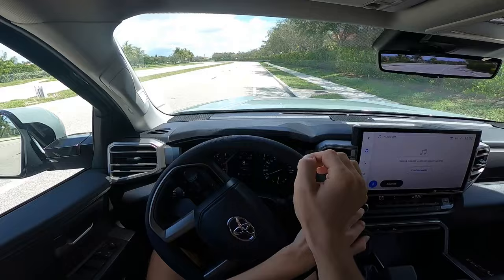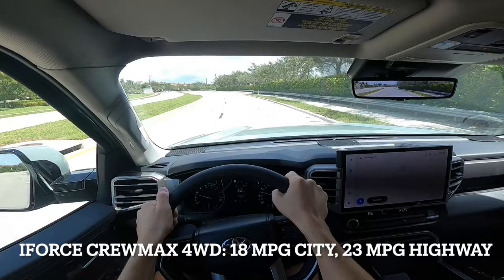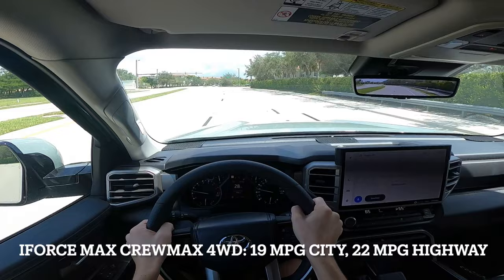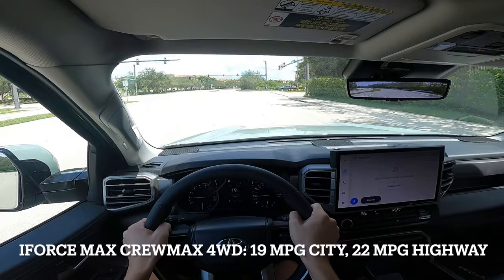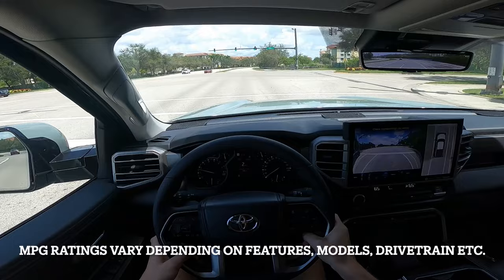While diesels are sometimes more efficient, the primary reason people buy them is for their incredible power. The non-hybrid trucks in a four-wheel drive CrewMax configuration are rated for 18 mpg city and 23 mpg highway. The i-Force Max is rated for 19 mpg city and 22 mpg highway in a similar configuration, indicating virtually the same fuel economy. Keep in mind the i-Force Max only comes on higher trim levels, which are usually heavier. With the added batteries and electric motor, the truck is about 600 pounds heavier.